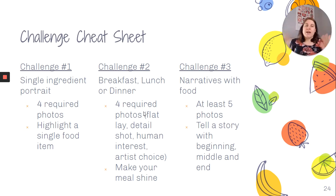Now, what is your actual challenge? I'm giving you three choices — you do not need to do all three, just choose one. Challenge one is a single ingredient portrait: take four photographs highlighting a single food item. Challenge two is breakfast, lunch, or dinner: take four photos — a flat lay, a detail shot, a human interest shot, and artist's choice — and make your meal shine. Challenge three is narratives with food: take at least five photos telling a story with a beginning, a middle, and an end.